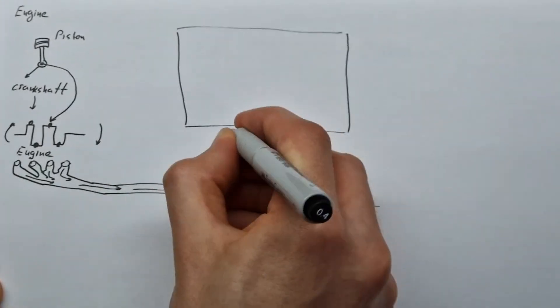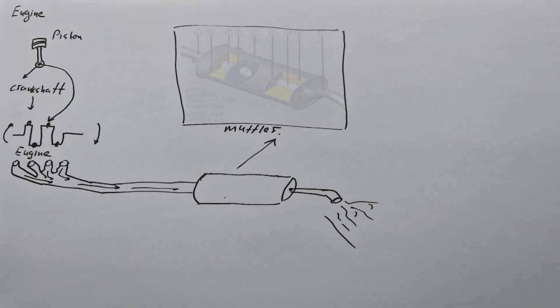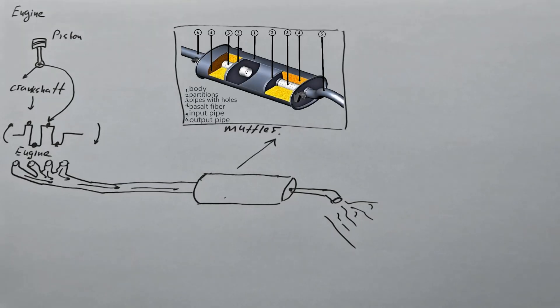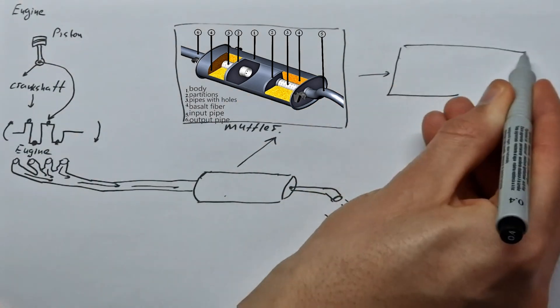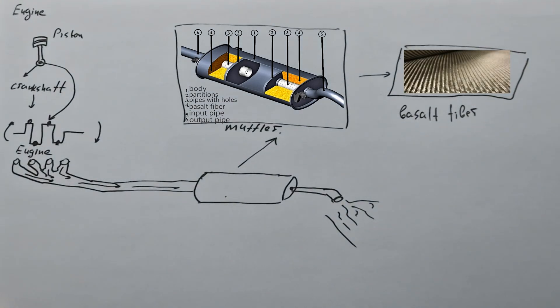So, how does the muffler absorb all this sound? Let's look at its structure. Pipes with holes and partitions are installed in the muffler. Inside, between the partitions, these pipes are wrapped with sound-absorbing stuffing. Most often it is basal fiber, which is a good noise absorber and is also very resistant to high temperatures, because the gases coming out of the engine are very, very hot.